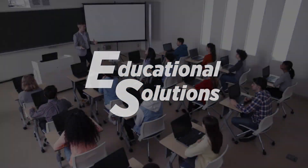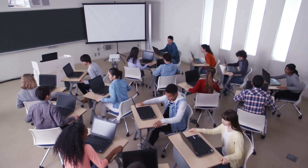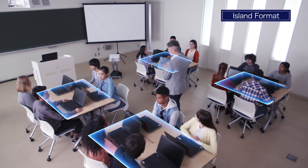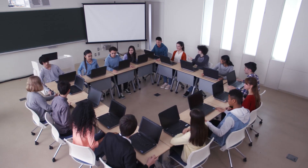With wireless connection, the layout of the teachers' podium and students' desks is free to be rearranged in any way that's conducive to learning, working flexibly with different styles of classes.